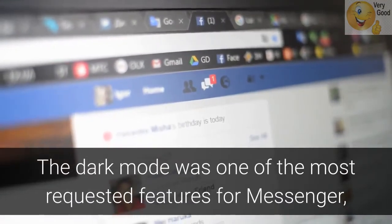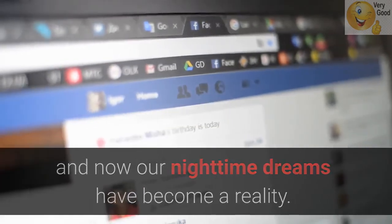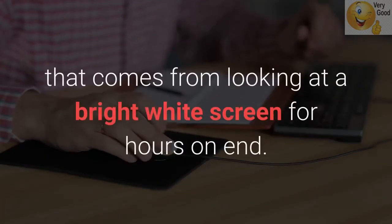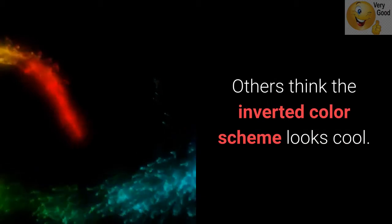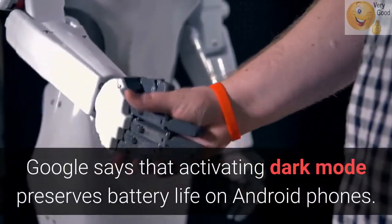7. Dark Mode. Dark mode was one of the most requested features for Messenger, and now our nighttime dreams have become a reality. Some users believe that dark mode reduces the eye strain that comes from looking at a bright white screen for hours on end. Others think the inverted color scheme looks cool. Google says that activating dark mode preserves battery life on Android phones.